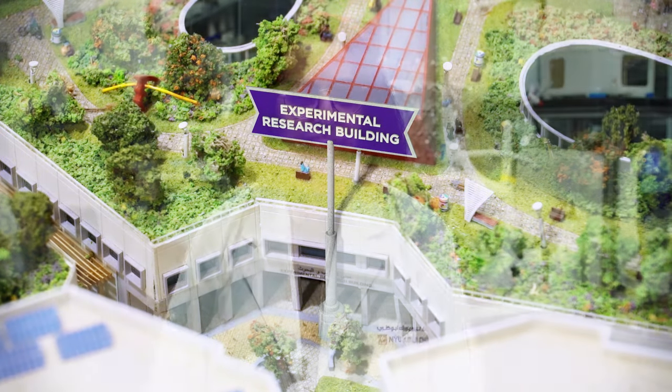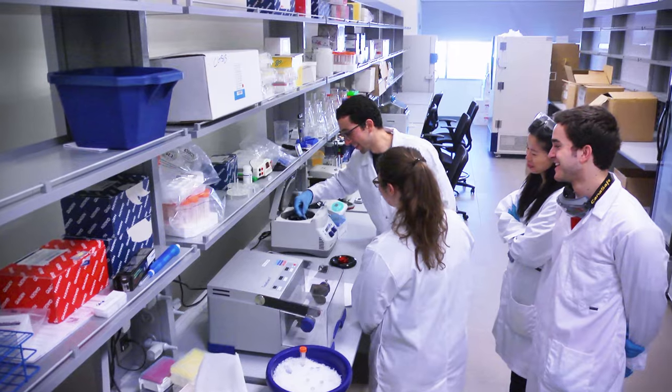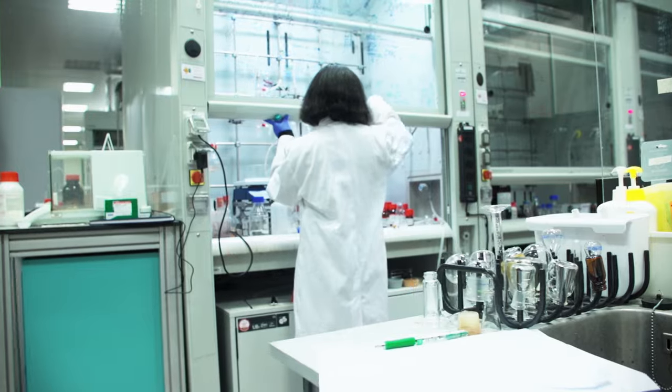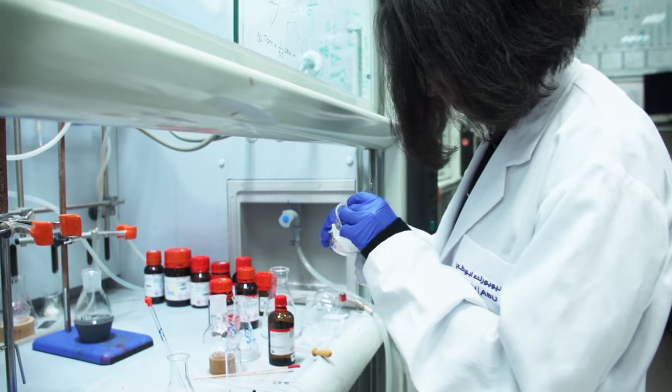Hi, my name is Maria and right now we are at the Experimental Research Building at New York University Abu Dhabi. NYU AD has heavily invested its resources in research, and this is why we have exciting collaborative work happening. We have great funding opportunities as well as state-of-the-art technology. I'm a graduate student working in the NAME group and we are very proud to be pioneers in the self-healing crystal field.